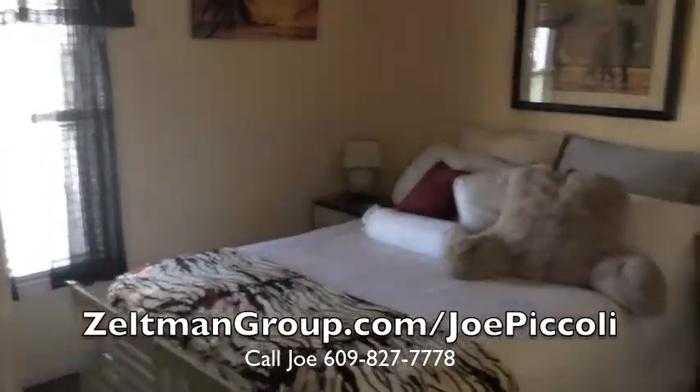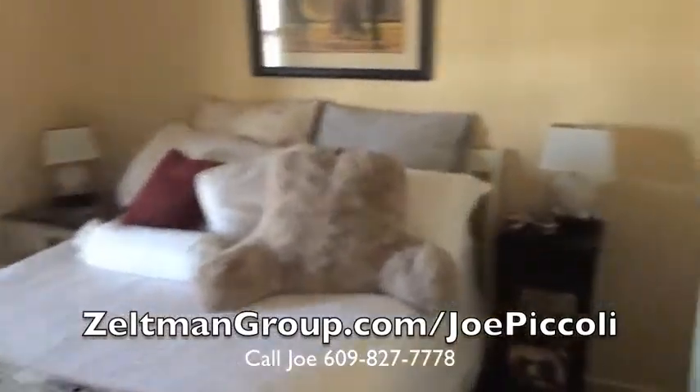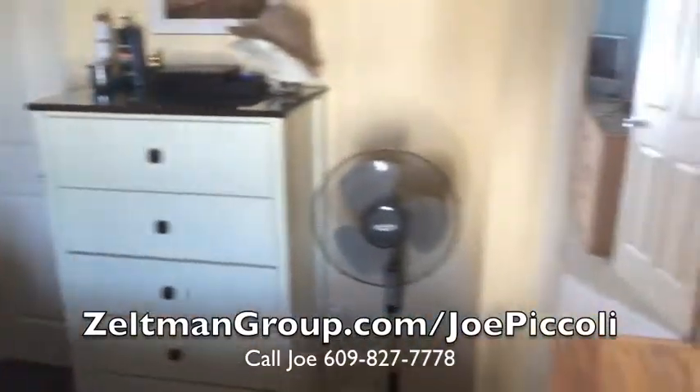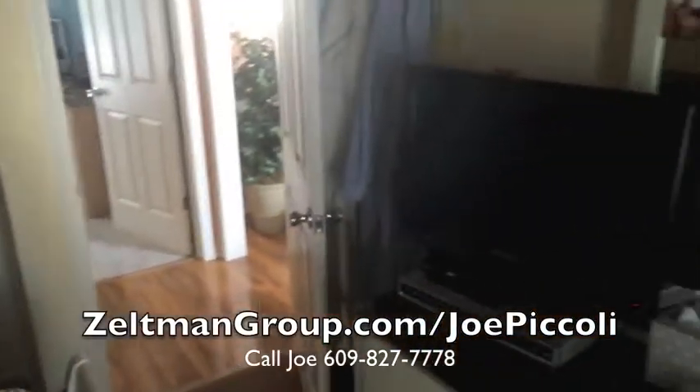Central Place is year-round with forced air heat and central air conditioning. This corner of North Wildwood complex has a large private pool and nice curb appeal with easy-to-care-for vinyl siding.